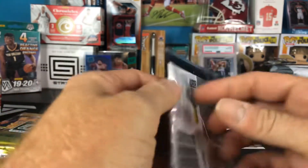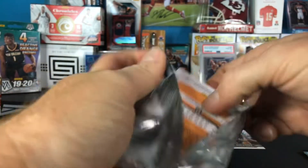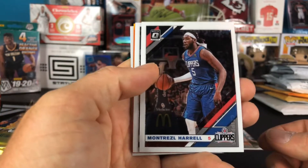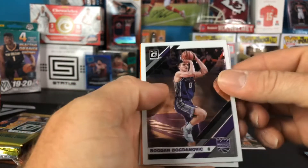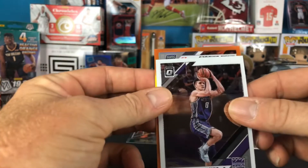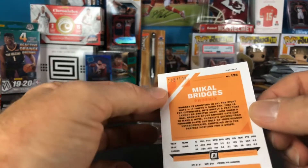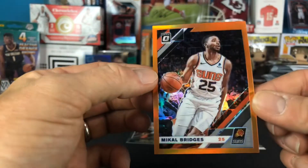Next up, 19-20 Optic. We've got some color — looks orange. Montrezl Harrell, Bogdan Bogdanovic, pull from the back — Devin Booker — and our orange parallel is McKell Bridges, numbered 113 of 199. So a McKell Bridges orange parallel, that's numbered.